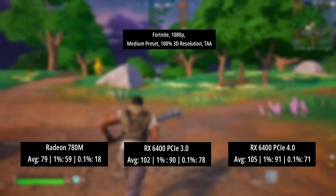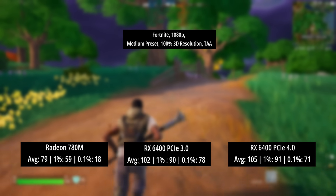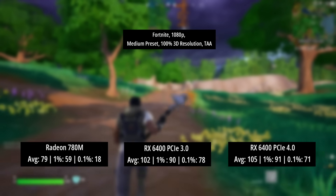This was expected going in, but it was interesting to see how the best iGPU compares to the cheapest discrete GPU from AMD. Results will vary depending on your system, CPU, and how much RAM you have with the 780M. In most cases the RX 6400 is still going to be better, even on a Gen 3 machine. But integrated graphics have come a long way, and the 780M continues to surprise.